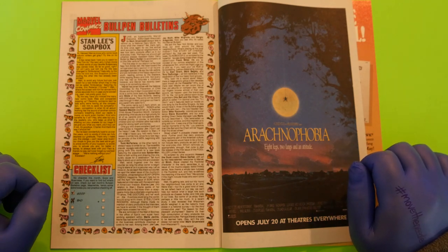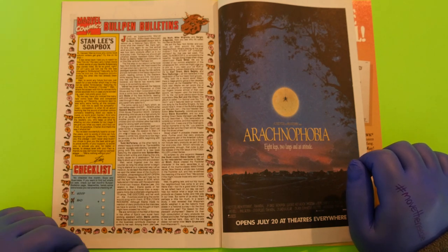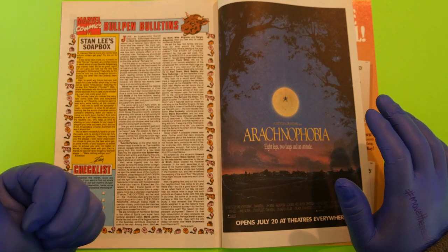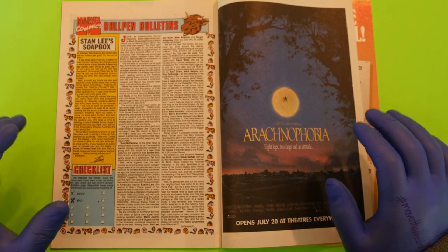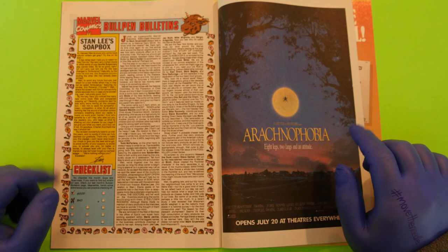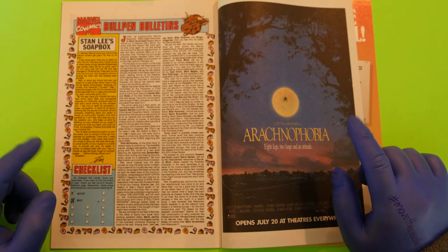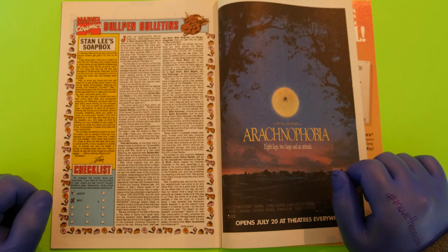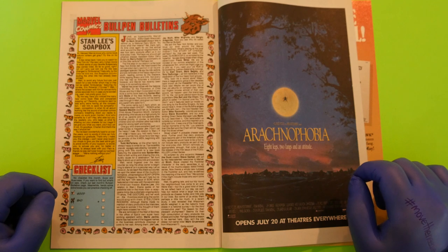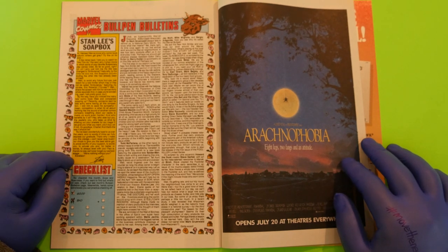Stan also notices many new comic book titles and companies popping up. He says he was told to feel sorry for the competition, but he told them to save their sympathy — competition is what it's all about. Nothing like another comics company breathing down your neck to make you work harder, and who benefits? The readers. 'If we give you what you want, you'll buy us. If not, it's goodbye Charlie — and that's the way it should be.' Stan pledges to never stop giving fans the best, always leveling with them, and never forgetting: 'We're nothing without you. Excelsior.'